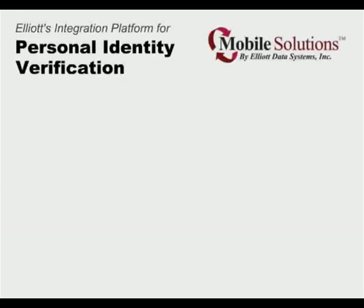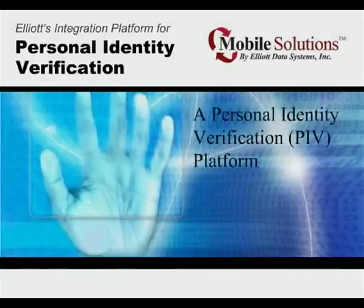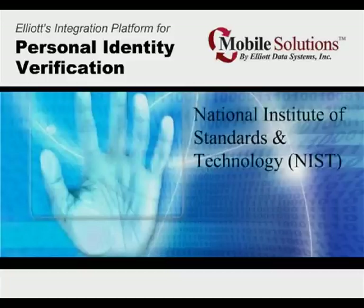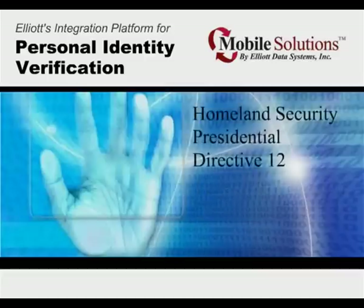Elliott Data Systems, along with its integration teaming partners and with FIPS APL listed components, offers a complete personal identity verification platform in compliance with the National Institute of Standards and Technology's Federal Information Processing 201 requirements of the Homeland Security Presidential Directive 12, a directive mandating a common identification standard for all federal employees and contractors.